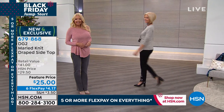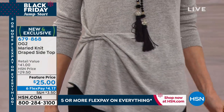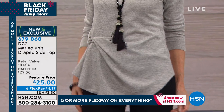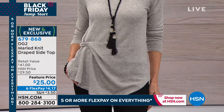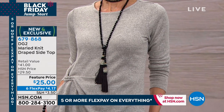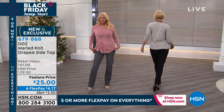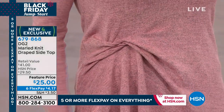At $25 plus six flex pay, you're looking at $4.17, and every credit card, debit card, and PayPal is working. I love the pink frost — it looks great with the gray too.